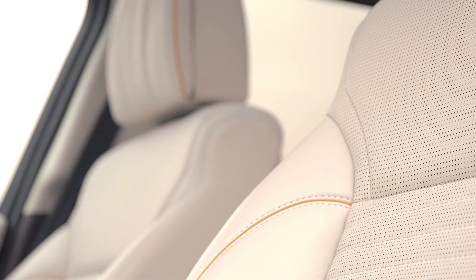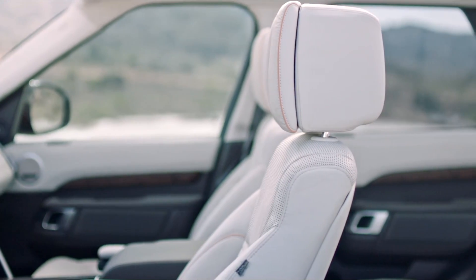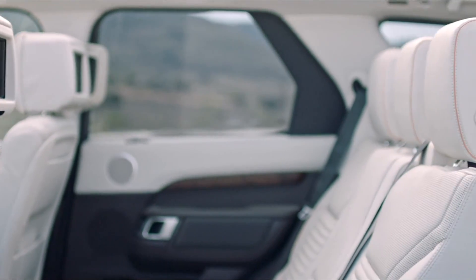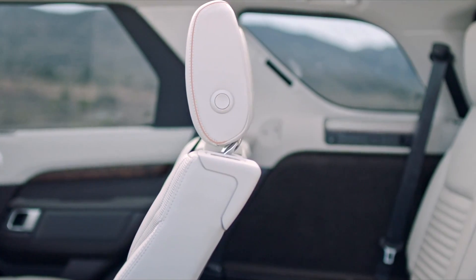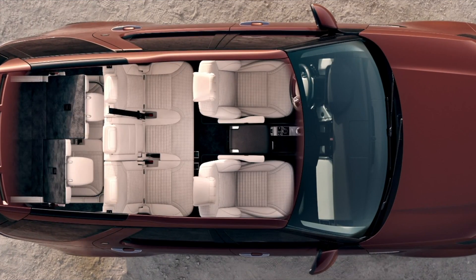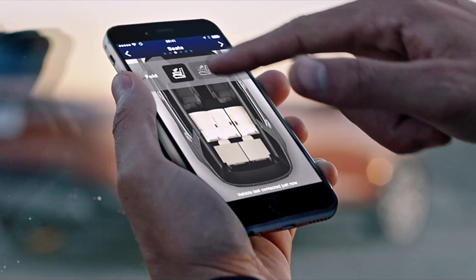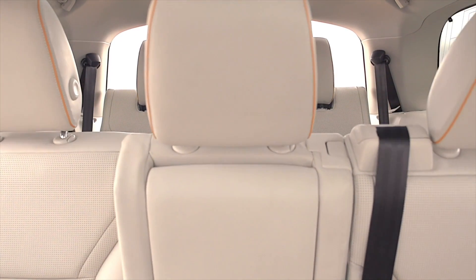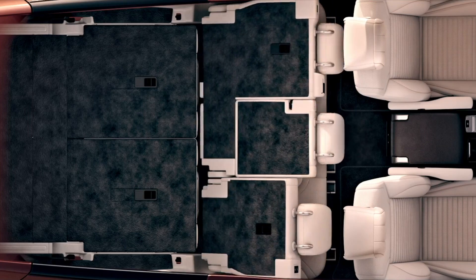I really like the optional 3rd row seating in the Discovery. Amazingly, there's more than enough room for an adult in all 7 seats. Seat configuration is extremely flexible and can even be operated from your smartphone. As you might expect from such a large SUV, there's plenty of room for luggage. The maximum load the 7-seater will take is now over 2,400 litres.